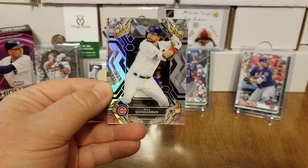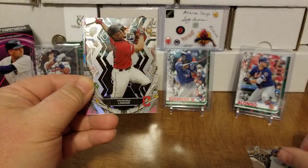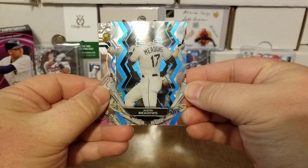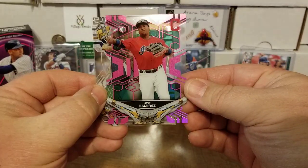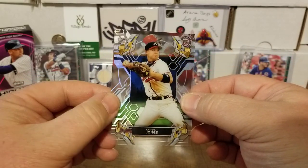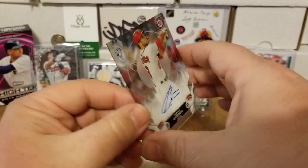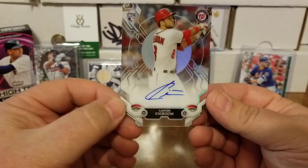Starting off we have Kyle Schwarber — that's the base design, a clear acetate card with stats in the background. We have Francisco Lindor, and a Chipper Jones — there you go, coach. Then from the back we have a blue Austin Meadows — not sure if it's numbered — and a pink Jose Ramirez numbered 23 of 75. And there is a Nationals logo in the background — boom! We have Carter Kieboom! On-card rookie auto, just the base design, but that is awesome. I will take that all day long.